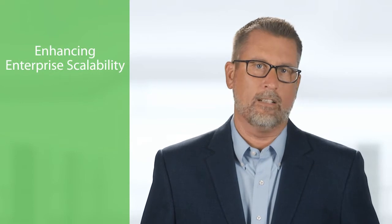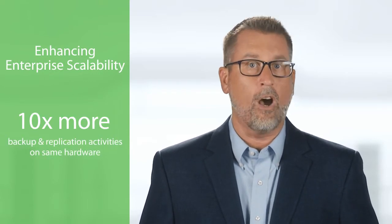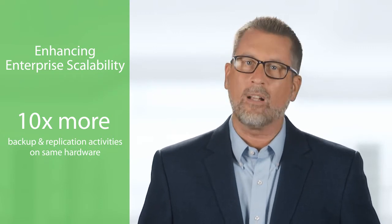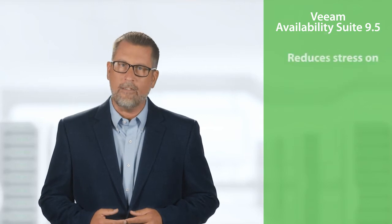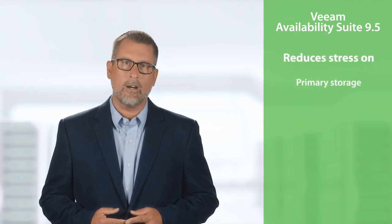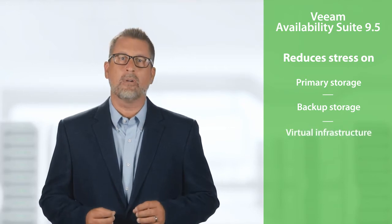In our previous release, we introduced dozens of enterprise features, including enhancements for remote offices and advanced tape support. Now, with 9.5, we are enhancing enterprise scalability to support up to 10 times more backup and replication activities on the same hardware, while cutting backup windows and reducing impact on production environments. Not only does 9.5 scale dramatically and improve performance, but it also significantly reduces stress on your primary and backup storage, as well as virtual infrastructure hosts, to keep enterprises always on.